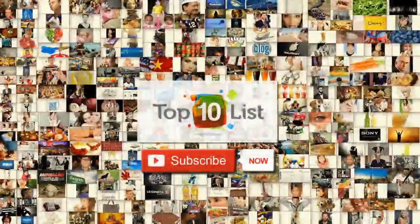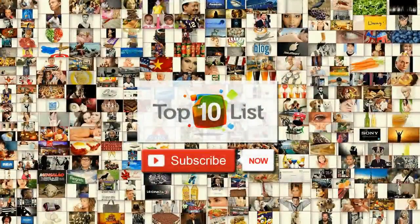That concludes our list for the top 10 assistive technologies. If you enjoyed, click subscribe and don't hesitate to join us again for another episode of top10list.